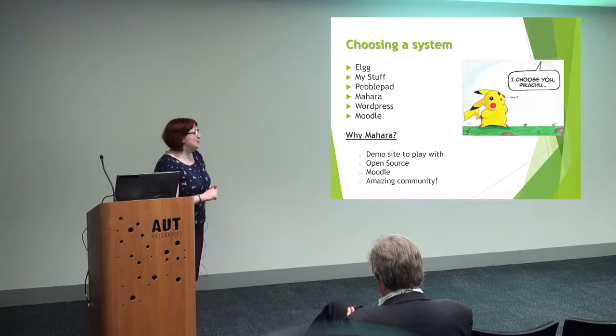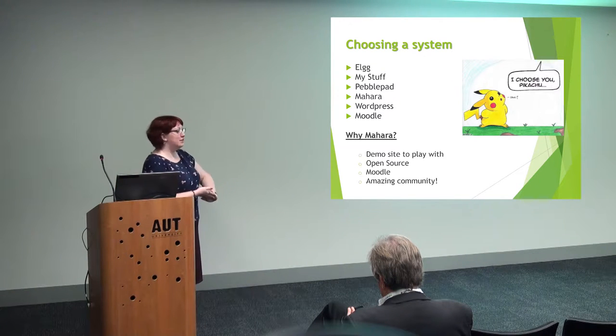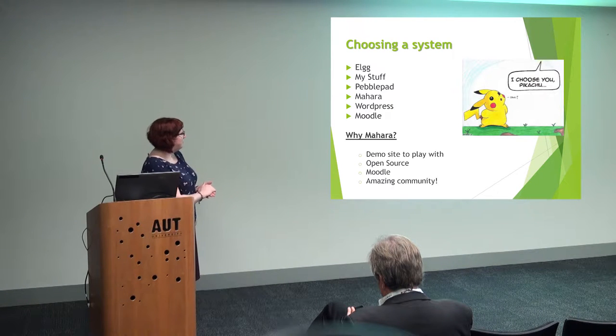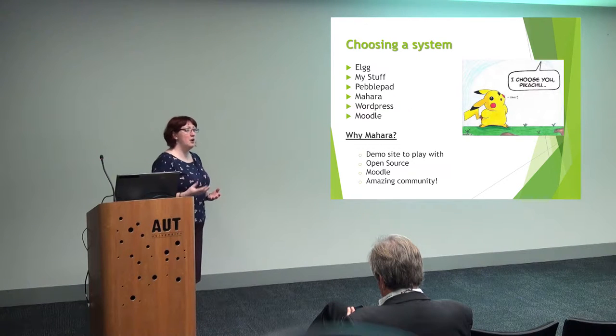So we had a look. We looked at Elg, My Stuff from the OU, Pebblepad, obviously Mahara, WordPress, and Moodle. We tried to find out how our students could use these tools to support their personal development. And the obvious choice for us was Mahara. We are a Moodle university — Mahara just felt right.